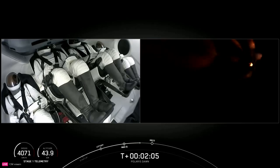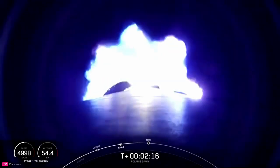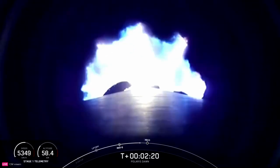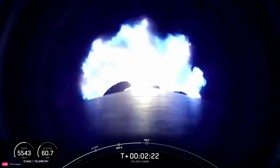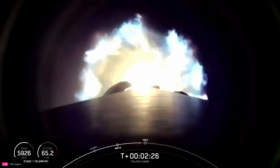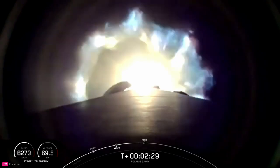Two minutes into flight. Everything continues to look good. In about half a minute, we'll have three major activities: shutdown of the nine Merlin 1D engines, stage separation, and ignition of the second stage engine. We're throttling down, holding a constant acceleration just below 4 Gs for the crew. Coming up on 70 kilometers.